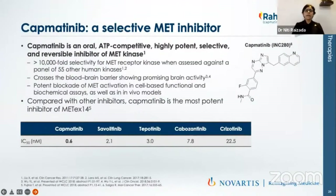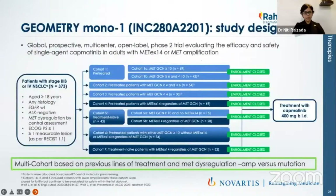Capmatinib is a highly selective MET inhibitor — ATP competitive, highly potent, reversible inhibitor of MET. Other inhibitors available besides capmatinib include savolitinib, tepotinib (commonly used in Japan and Korea), cabozantinib (which has come to market only recently), and crizotinib, which we were using previously when we had a MET drug.